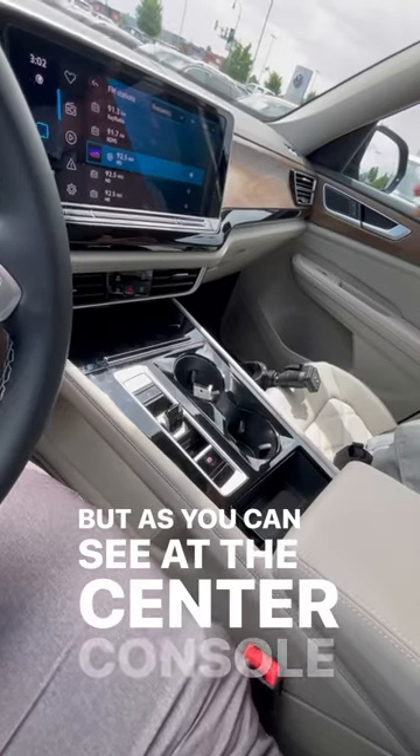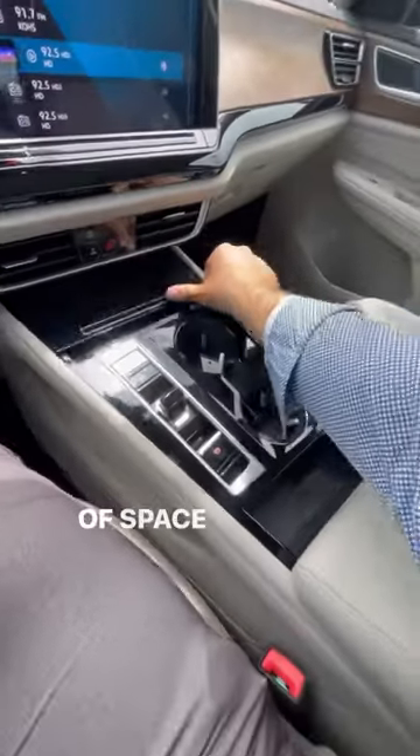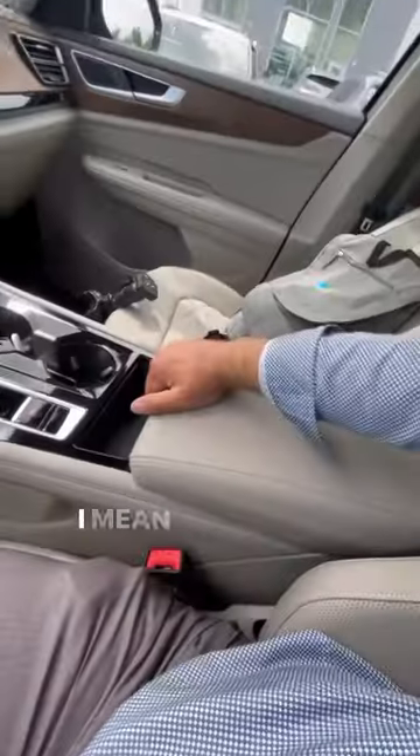As you can see at the center console, this frees up a ton of space for storage. I mean, it is everywhere.